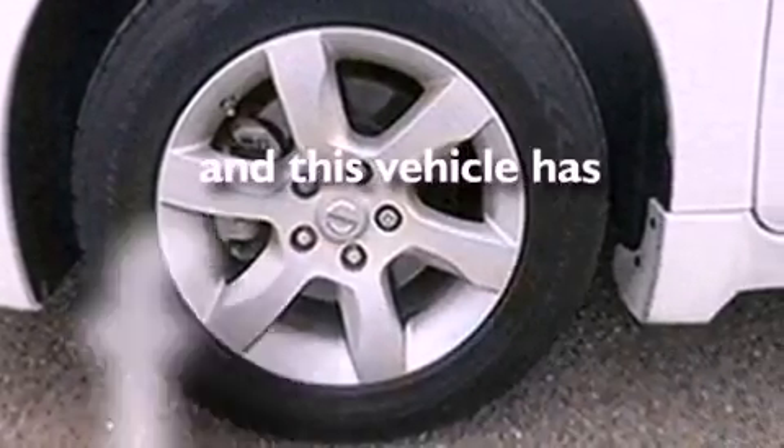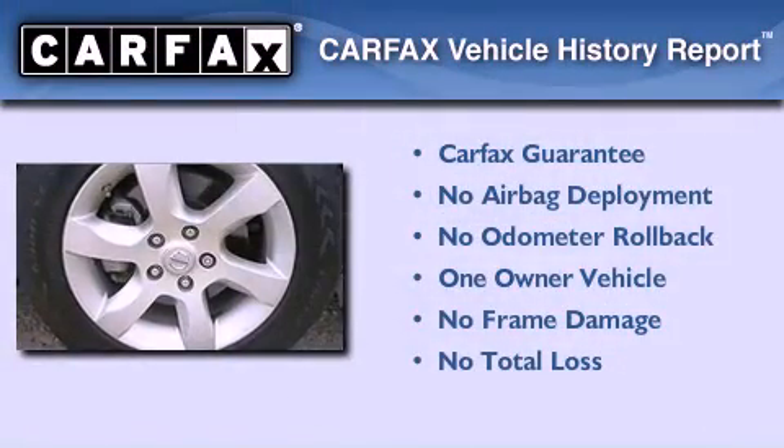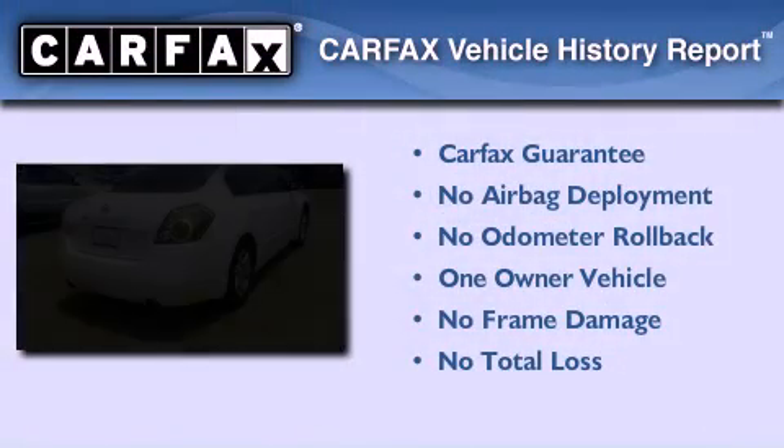This vehicle has less than 56,000 miles. This Nissan has had only one owner and it qualifies for the Carfax buy-back guarantee.